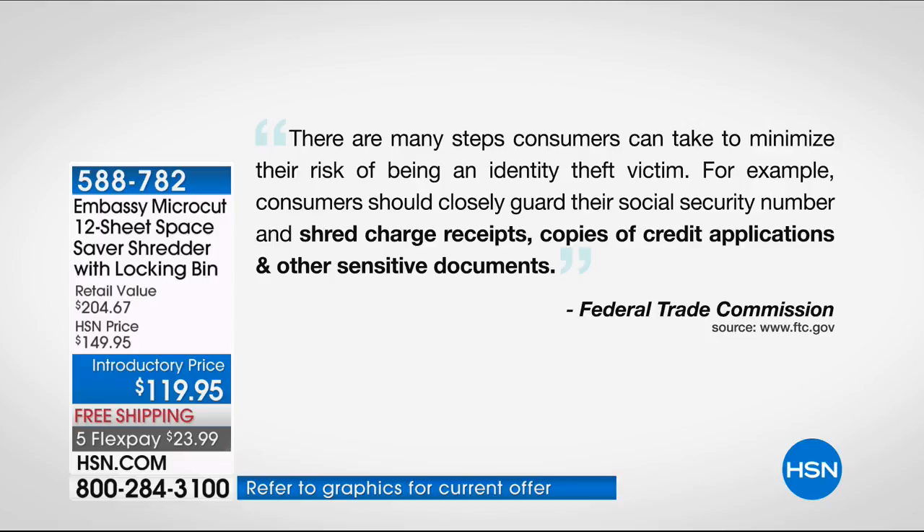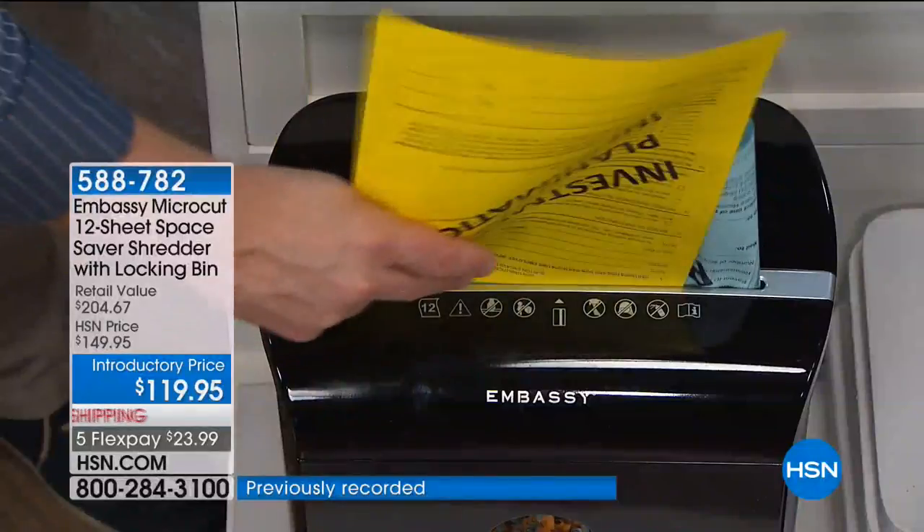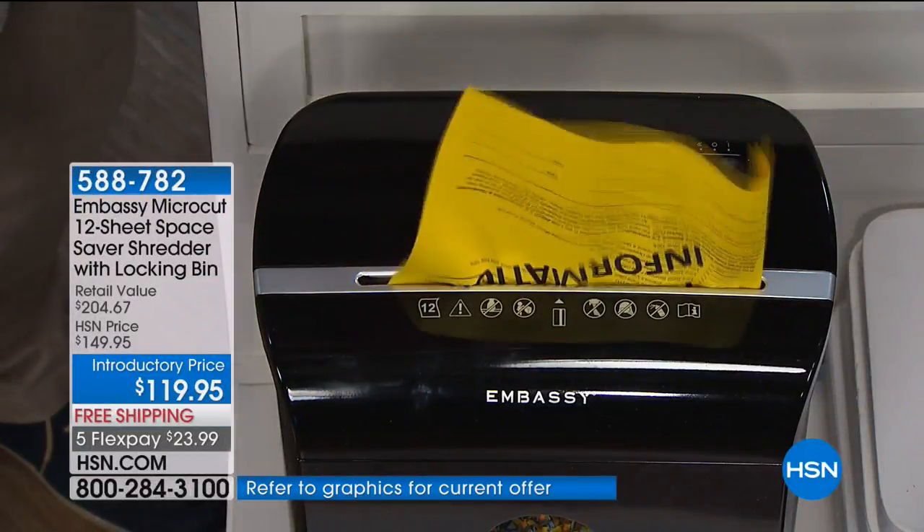The Federal Trade Commission warns us that we need to shred. We pulled this quote directly from their webpage: 'There are many steps consumers can take to reduce the risk of being an identity theft victim.' They say to closely guard your social security number, shred charge receipts, shred credit applications, and other sensitive documents — which could be car loan receipts, medical bills, or legal documents.